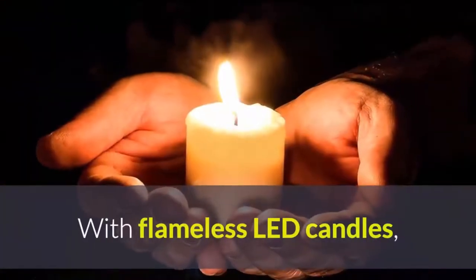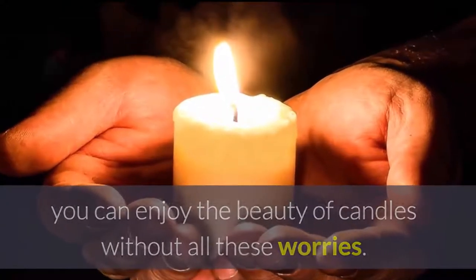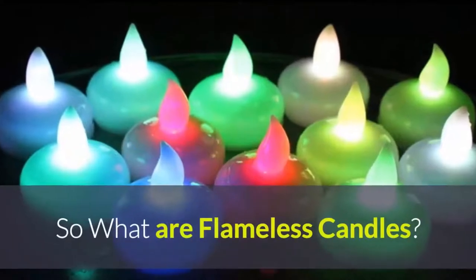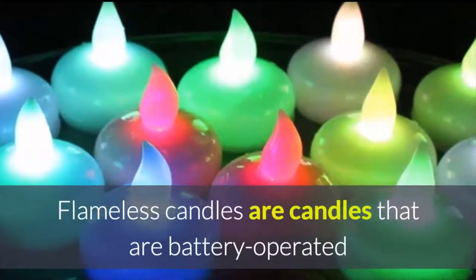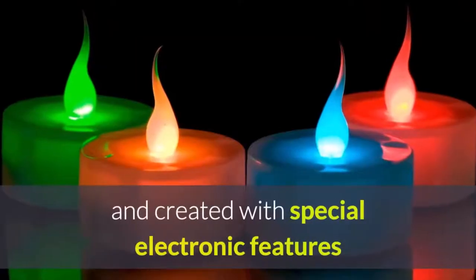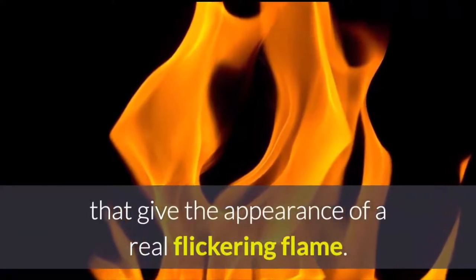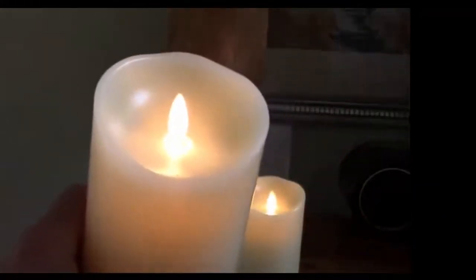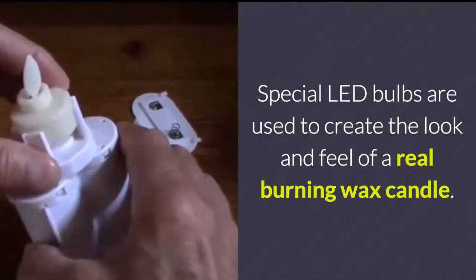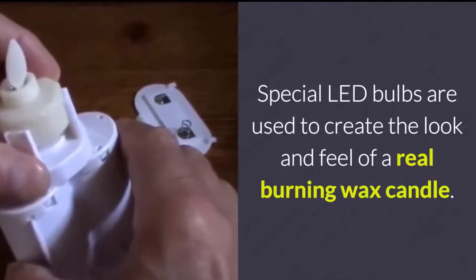With flameless LED candles, you can enjoy the beauty of candles without all these worries. What are flameless candles? Flameless candles are battery operated and created with special electronic features that give the appearance of a real, flickering flame. Special LED bulbs are used to create the look and feel of a real burning wax candle.